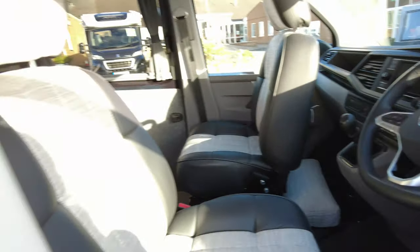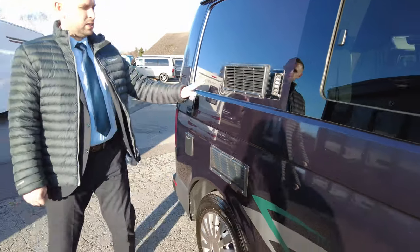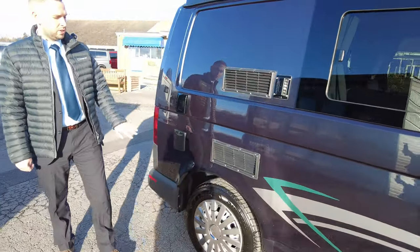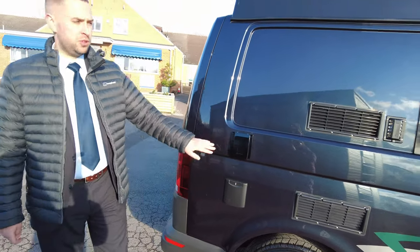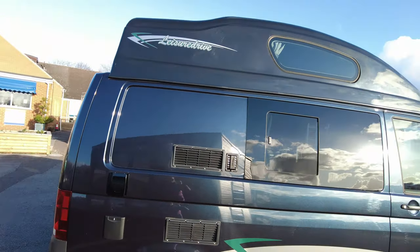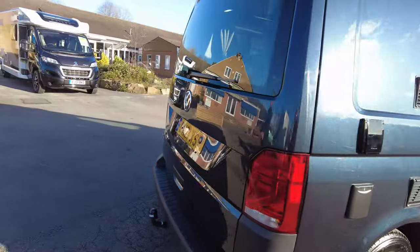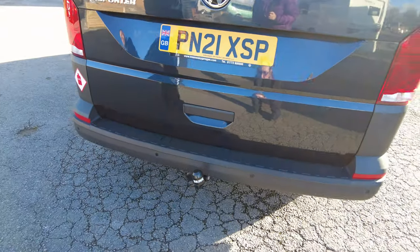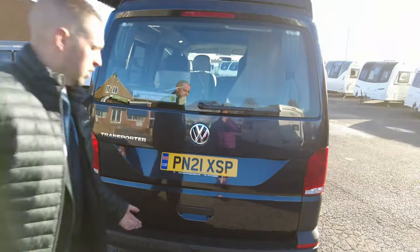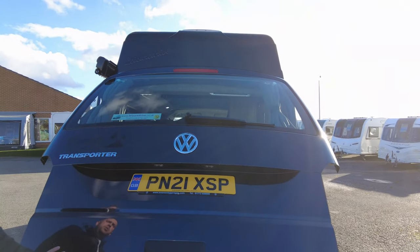Heated mirrors and all the usual things you'd expect to see in a Volkswagen cab. Around this side we've got some vents for your fridge inside, your electrical hookup point just here, and a TV aerial point just there. Moving around to the back, we can see down the bottom we've got reverse parking sensors and a tow bar fitted as well.